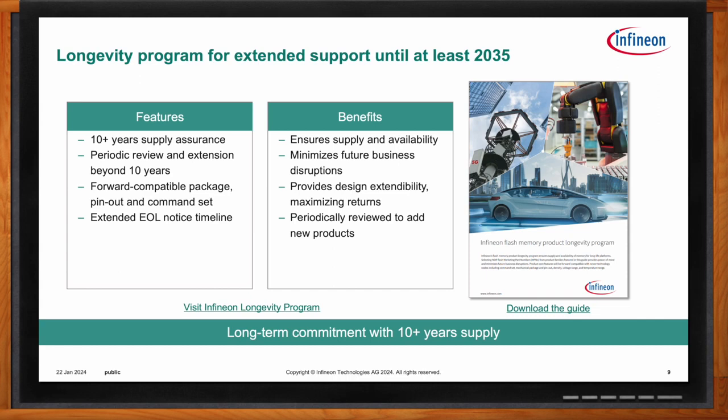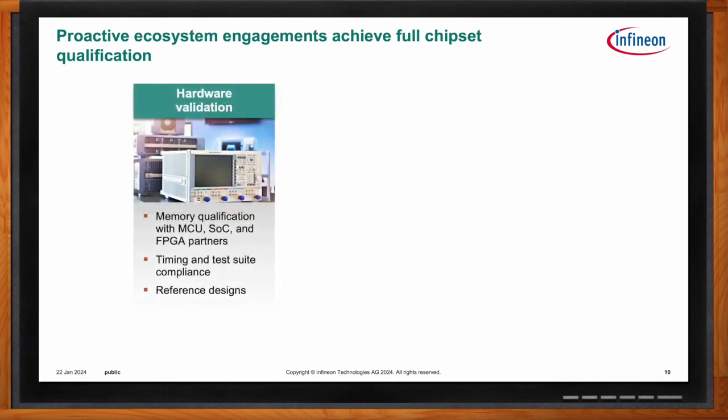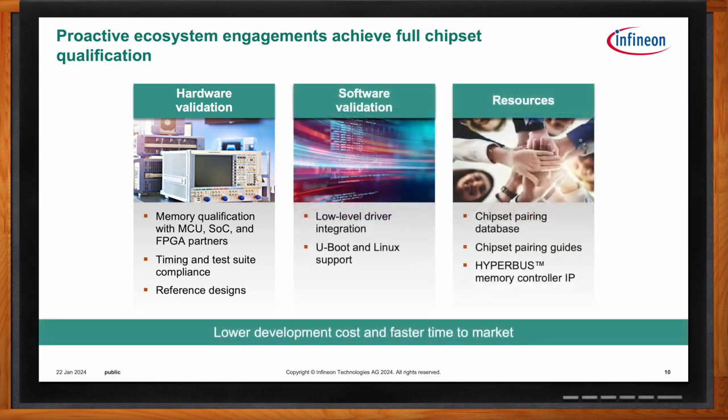Every system and platform has a chipset and processor that interacts with memory. To make designing easier, Infineon works directly with chipset partners to validate their memory, and they provide validated software and offer application notes, data sheets, and extra documentation to reduce development costs and the effort required to find details on their products.